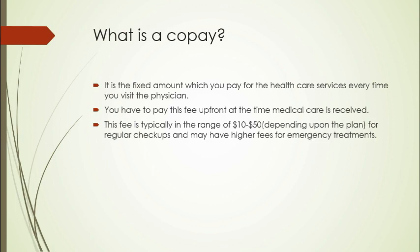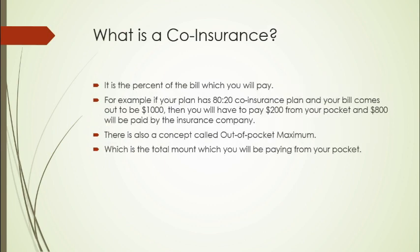What is co-insurance? Co-insurance is a percent of the bill which you will pay. For example, if you have a plan which has 80/20 co-insurance and your bill comes out to be $1,000, then you will have to pay $200 from your pocket and the remaining $800 will be paid by the insurance company.